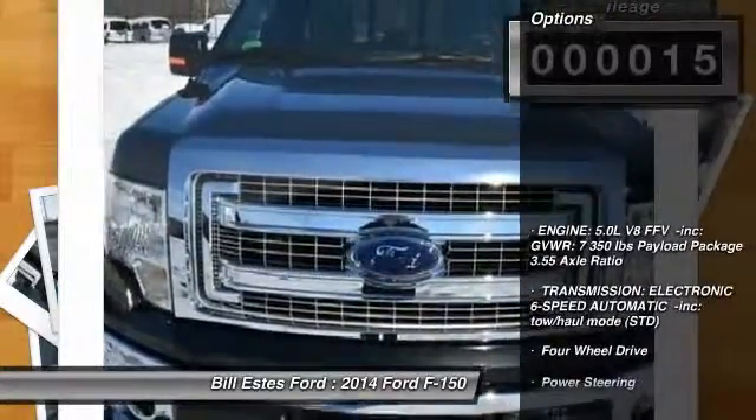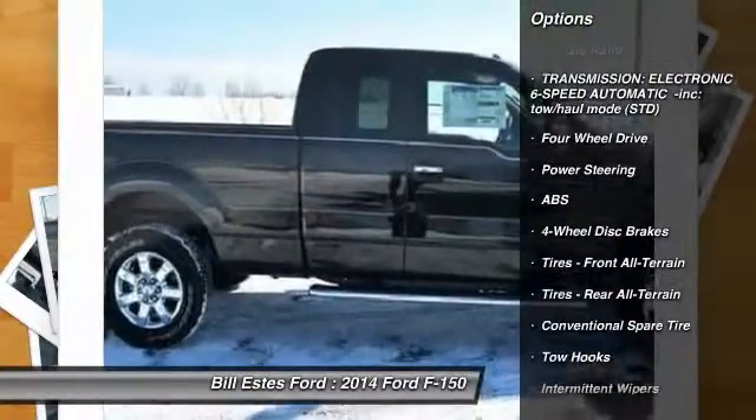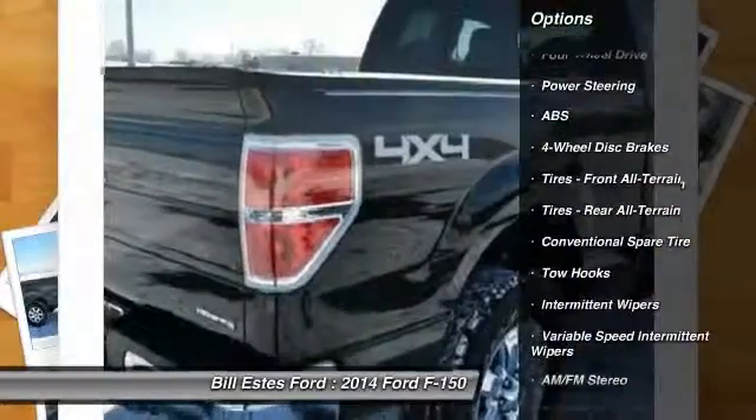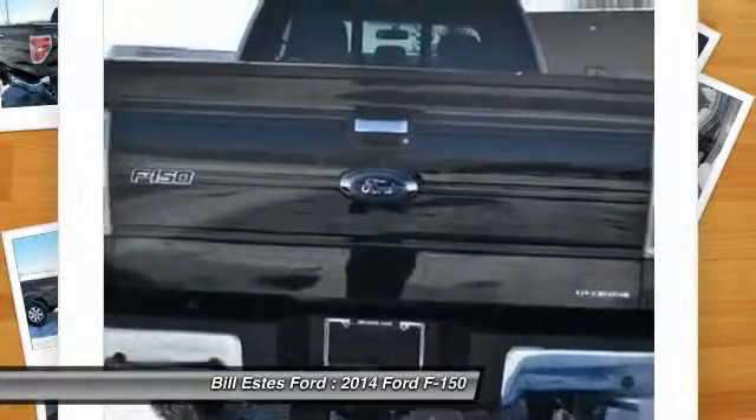Here are some of this vehicle's great options: traction control, anti-lock braking system, stability control, adjustable steering wheel, power steering, four-wheel disc brakes, and four-wheel drive.